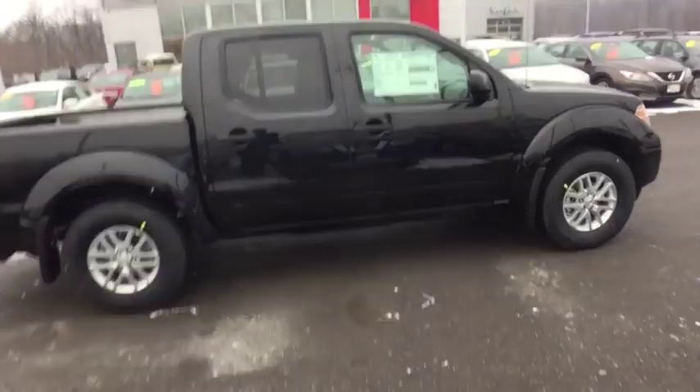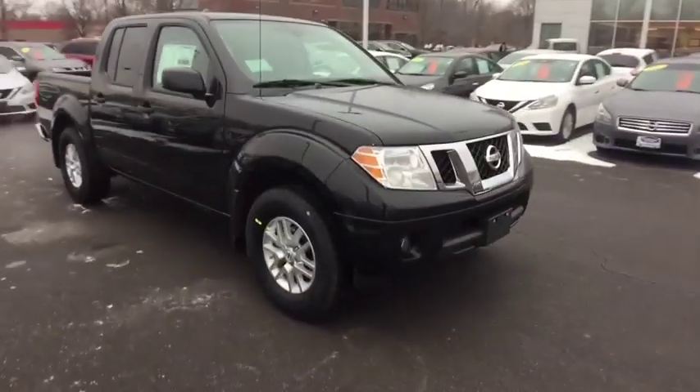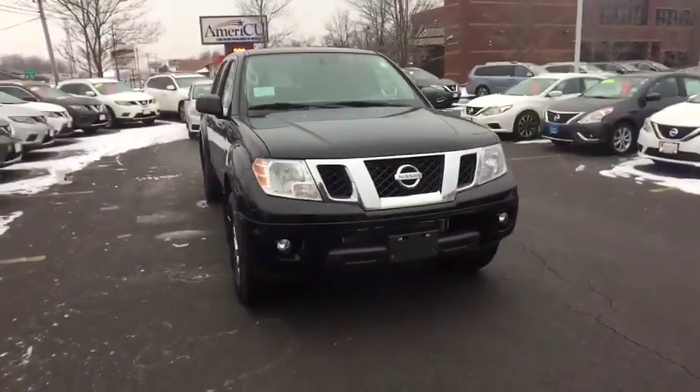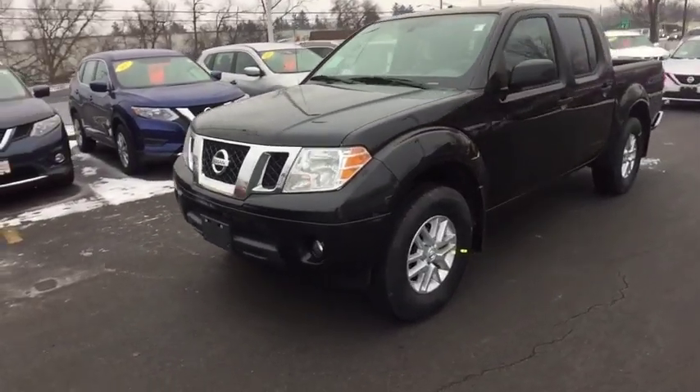2019 Nissan Frontier. The Nissan Frontier offers a full-length, fully boxed frame for strength, serious off-road capabilities, and a five-star rating for side impact crash safety.